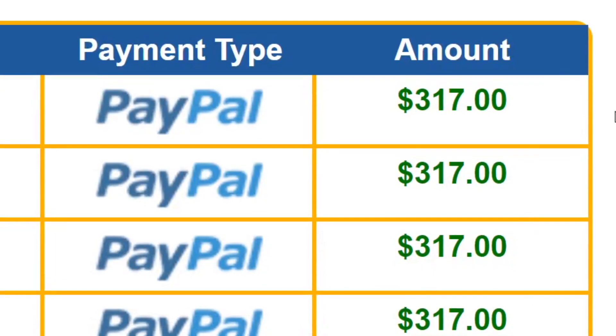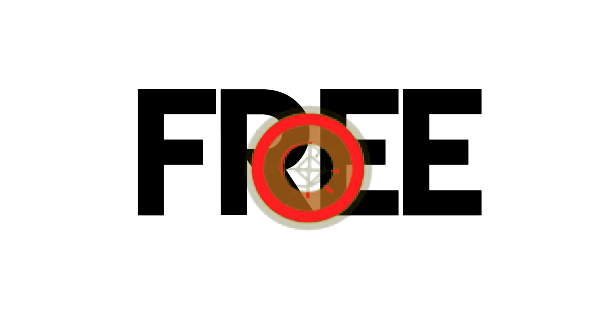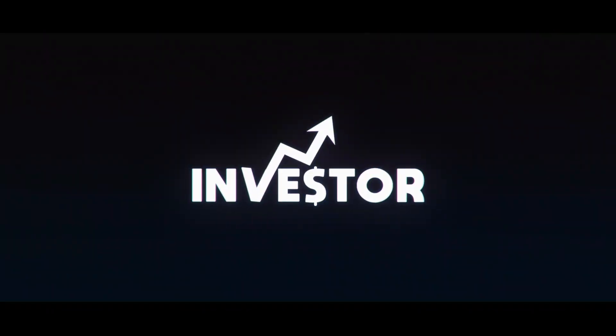Just copy and paste this and keep making $317 over and over again without investing any money at all. Pay close attention to this video because I'm going to give you something you can literally just copy and paste to keep making over $300 over and over again. You can start this for absolutely free. It's worldwide available and it's 100% beginner friendly.